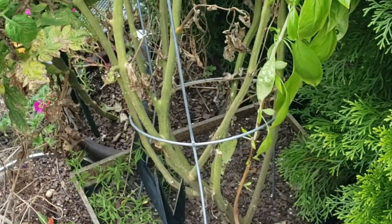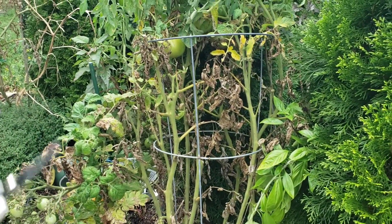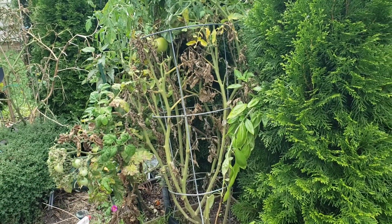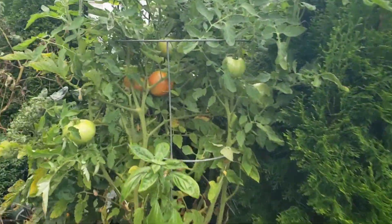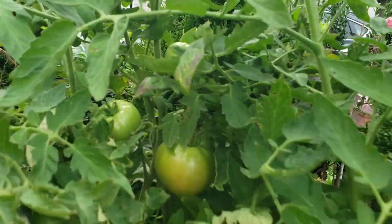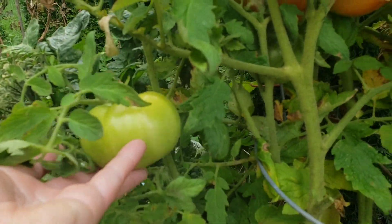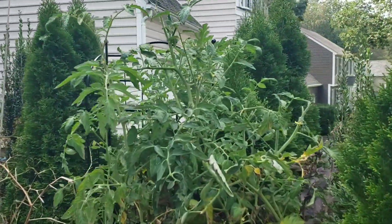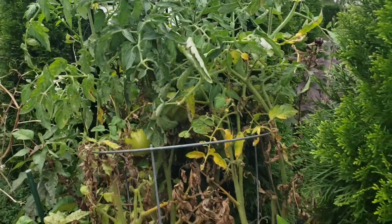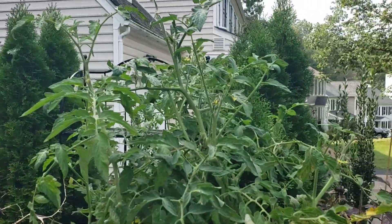I'm actually not going to be removing this guy. You can see the branching structure of a determinate - it's very much like a bush. I'm going to show you a clip of this plant from probably three or four weeks ago, how well and healthy it looked. It actually still looks really healthy to me, so he's staying. I'm just going to clean him up - I see no reason to remove him because he's going to put off a lot of new fruit for me.